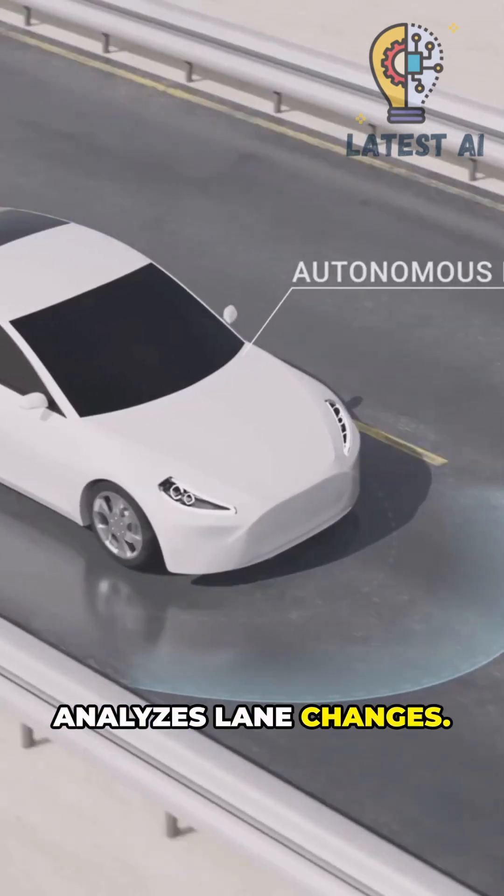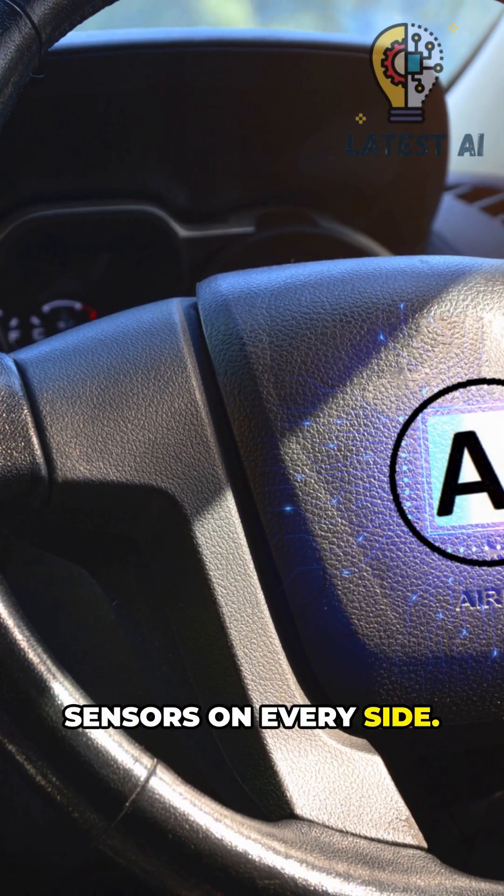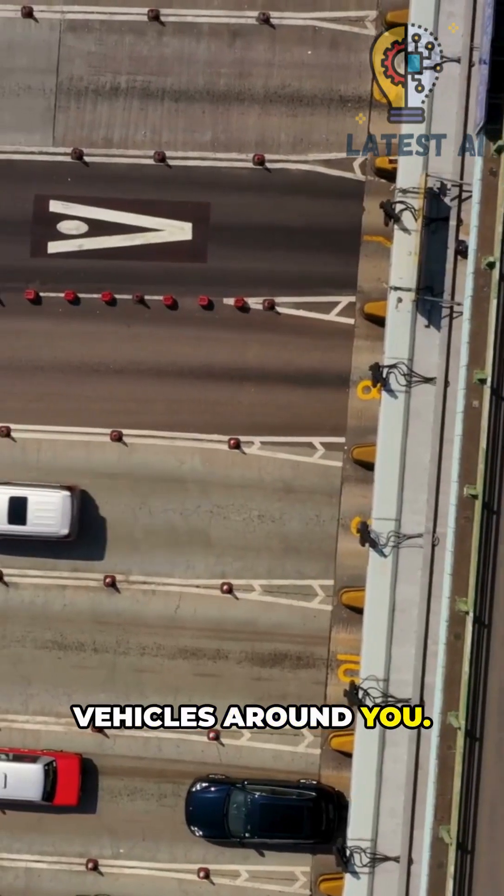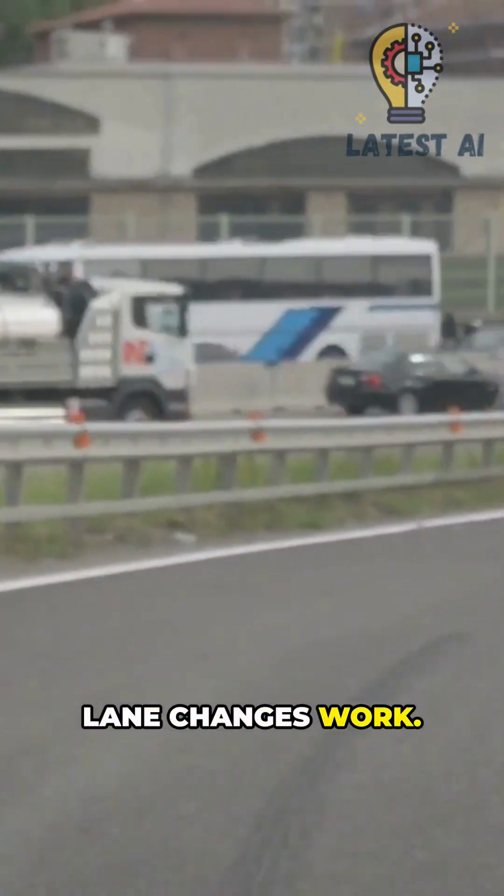AI in your car analyzes lane changes by reading sensors on every side, interpreting road edges and lane markings, and tracking vehicles around you. Here's how safe lane changes work.